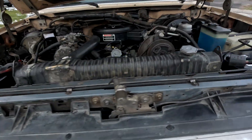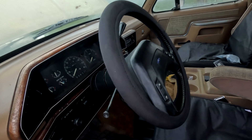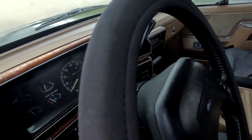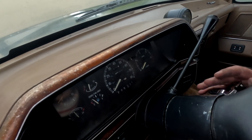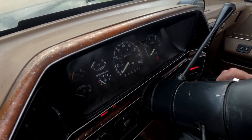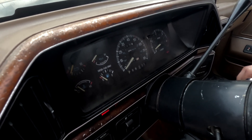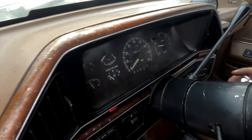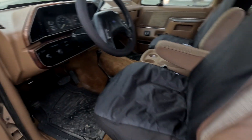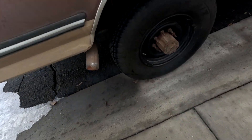Let's hook up the batteries and see if it works. Moment of truth here — this thing better start, it's taken me all day. At least turn over.